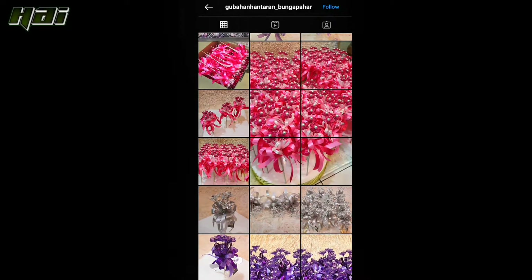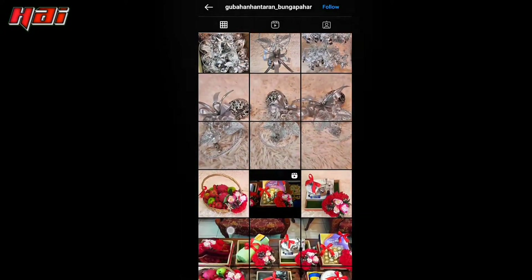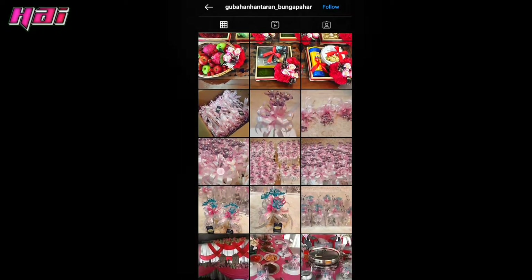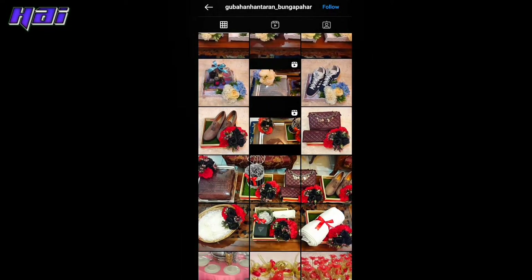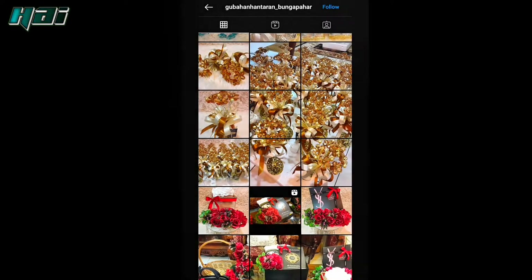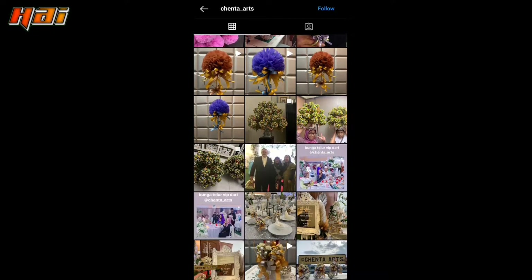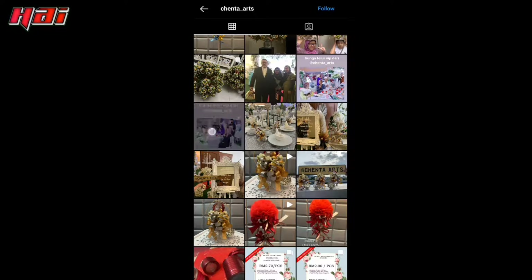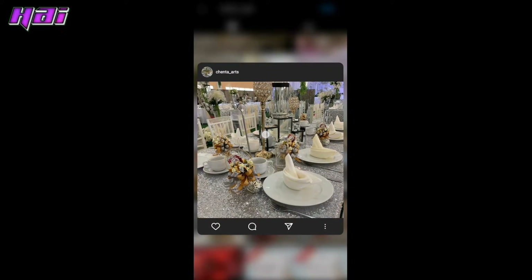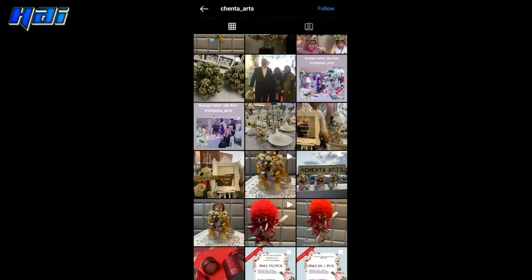Kita nak recommend kawan korang yang buatkan bunga pahar untuk pelamin dan juga meja VIP kita. Kita ada Ipoh Boutique House. Kita nak ucapkan terima kasih sebab kita sangat-sangat suka dengan bunga pahar yang diorang buat. Dan juga kita ada Chenta Arts — korang boleh tengok dekat IG diorang, Chenta underscore arts. Dua-dua ni buatkan kita punya bunga pahar atau bunga telur untuk meja VIP kita dan juga pelamin kita.